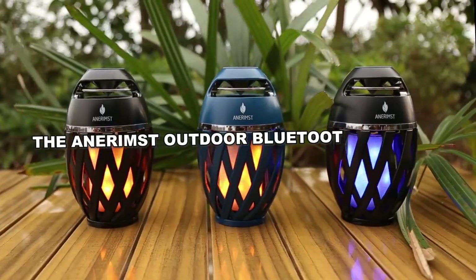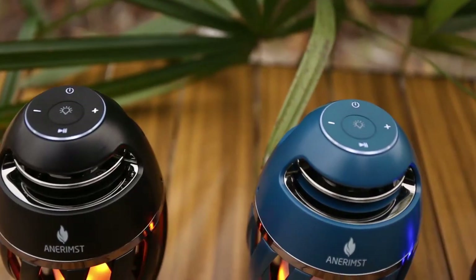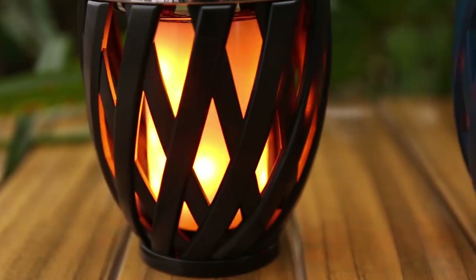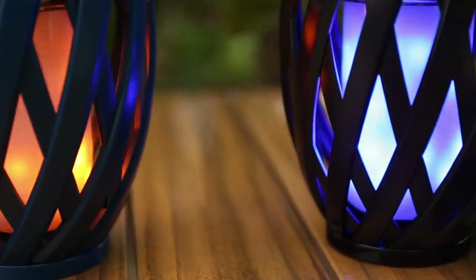The Anarimst Outdoor Bluetooth Speaker is a versatile gift suitable for anyone. With a sleek design, it's not just a speaker — it doubles as a patio torchlight, camping lantern, and ambient lighting for outdoor activities like grilling or relaxing.